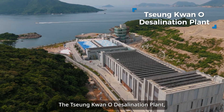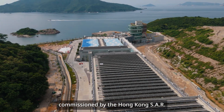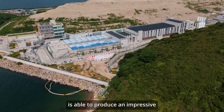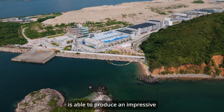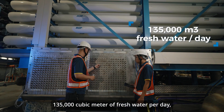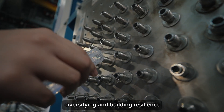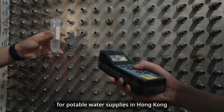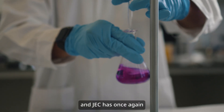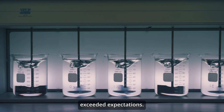The Chung Kwano Desalination Plant, commissioned by the Hong Kong SAR Water Supplies Department, is able to produce an impressive 135,000 cubic meters of fresh water per day, diversifying and building resilience for potable water supply in Hong Kong. And JEC has once again exceeded expectations.